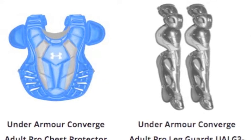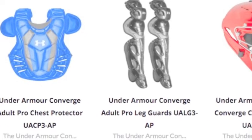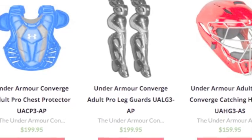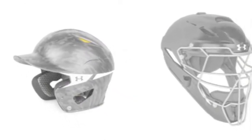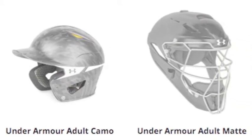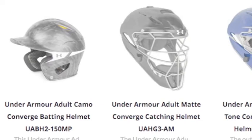The helmets also feature a durable plastic build with several patterns that look as good as they feel. Under Armour makes it their mission to use the best materials and designs available to give players the best gear possible. The Converge line is a result of their hard work and you can find it all right here at Baseball Bargains.